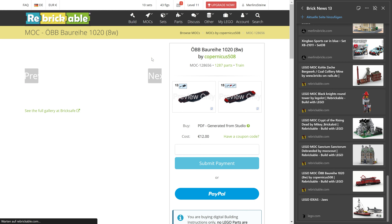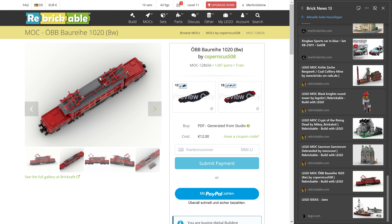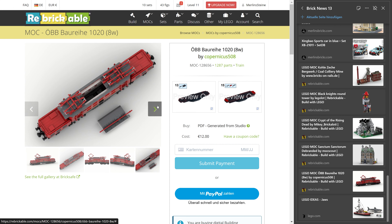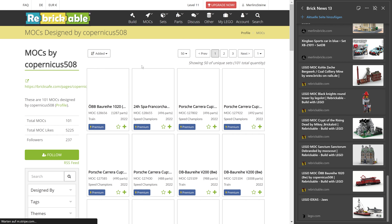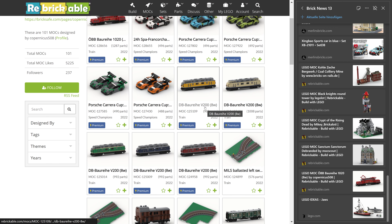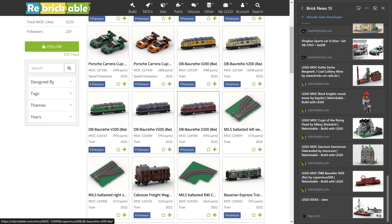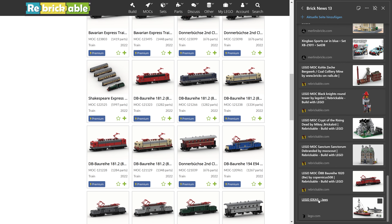Then we have a locomotive — the ÖBB Baureihe 1020, an 8-axle locomotive — asking 12 euros for the manual for 1,287 pieces, which is in the upper range. It's from Copernicus 508, who has done a lot of trains including the DB Baureihe V200, which is a beautiful red one. For you train enthusiasts, there's a lot to find here. And with that, we are done with mocs of the week.